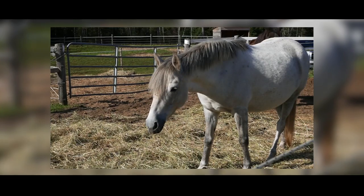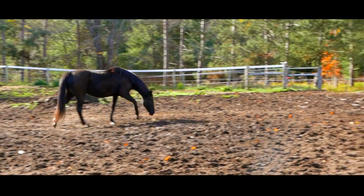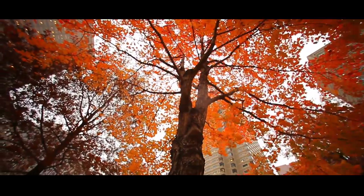It's one of the smallest, lightest 4K video cameras available. The LX100 offers compact capability with advanced features normally found on larger, more complex cameras.